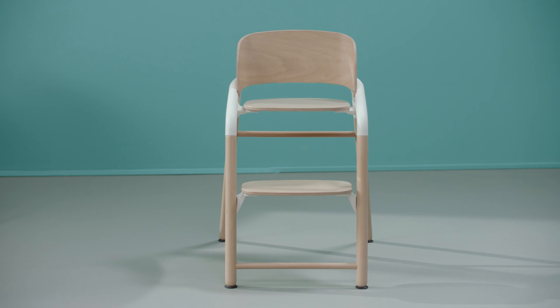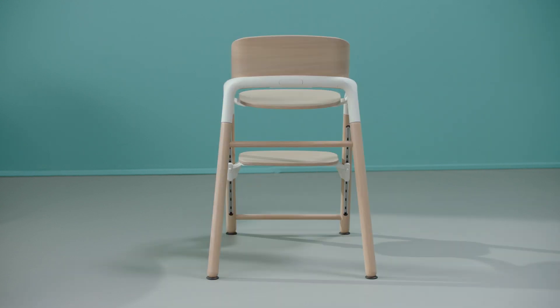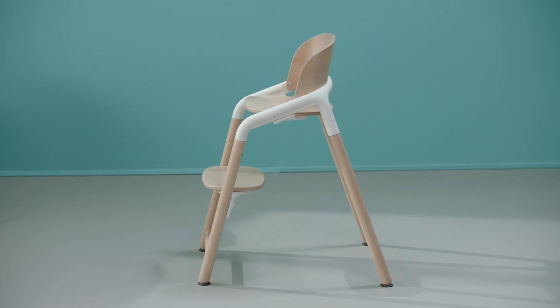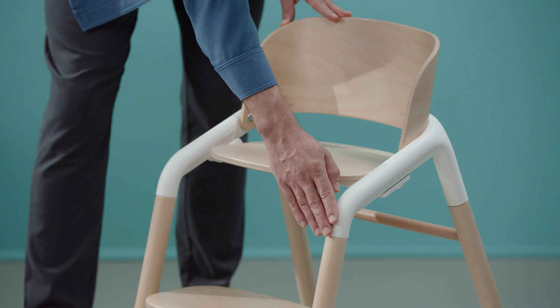My team and I made the Giraffe into a piece of furniture that complements the interior of any home. The chair has a clean, harmonious and streamlined expression in one unified piece, which makes it truly stand out in your home. But above all, this chair is made for children. That's why we added some playfulness with the soft and rounded shapes.